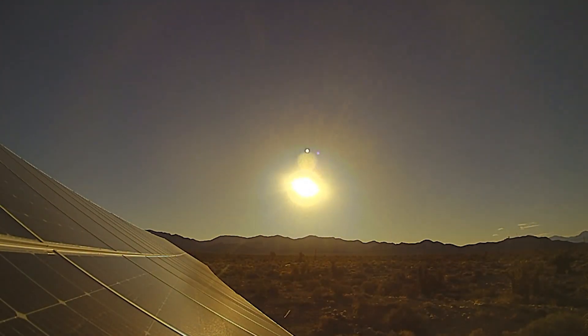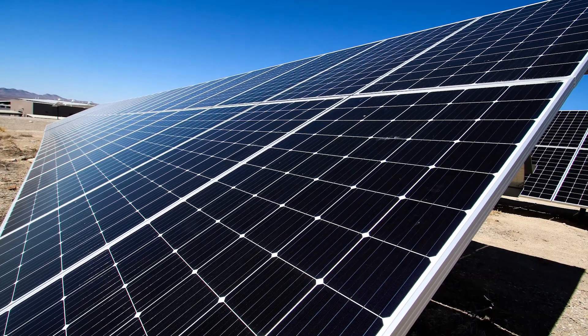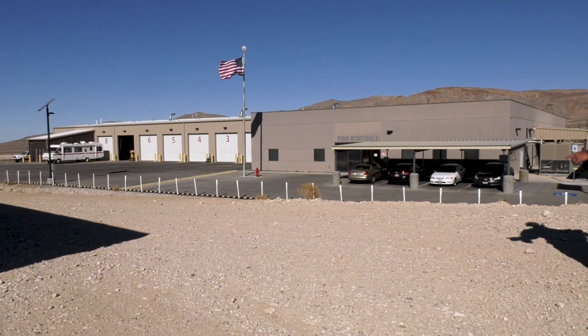The sun is rising on a modern way to power the Nevada National Security Site — solar panels, a whole lot of them. Right now they are powering the fire station at Mercury, making it the first net-zero building in the NNSA.